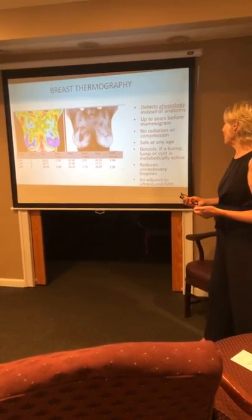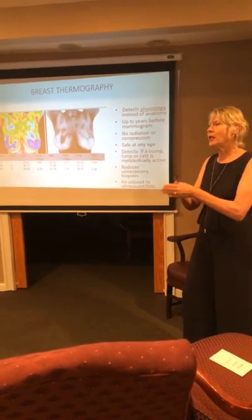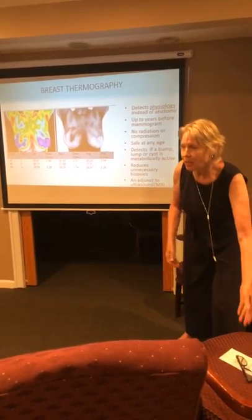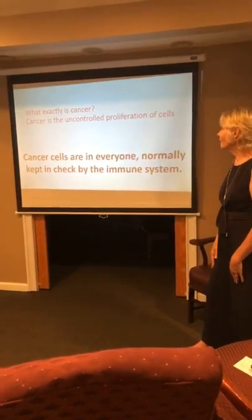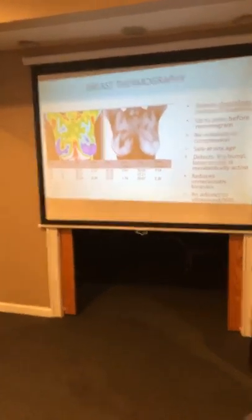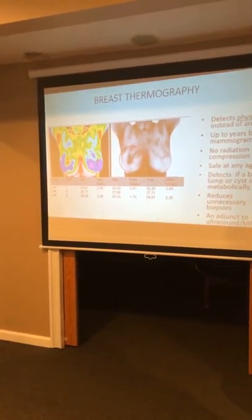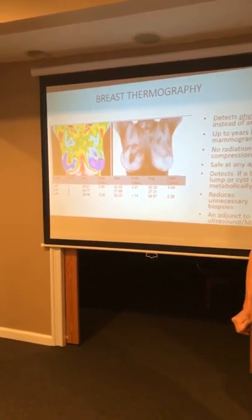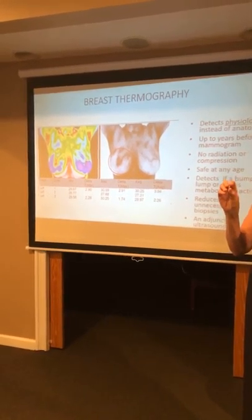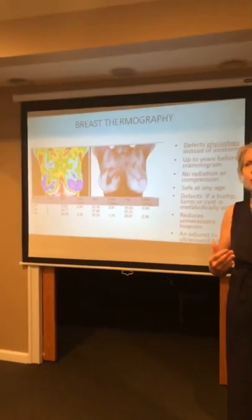Thermography reduces unnecessary biopsies. It is an adjunct to an ultrasound or MRI — it is not a standalone. Neither is an MRI, a mammogram, or an ultrasound alone. It has to be done in tandem, like yin and yang — anatomy and physiology together. A thermogram captures an image of heat and looks at bilateral heat differences. We're one of the few companies using the grayscale — it looks like a black and white photograph — and 60% of findings are in the grayscale. They're looking at vascular patterns, and heat from toxins shows up as spots on the breast, making it an excellent way to monitor breast toxicity.